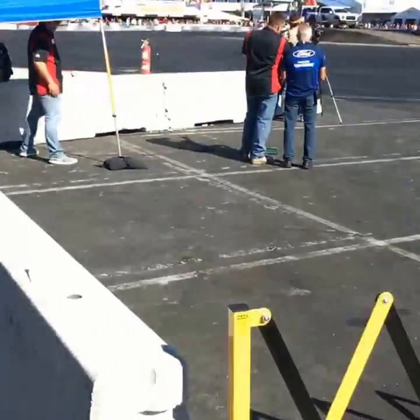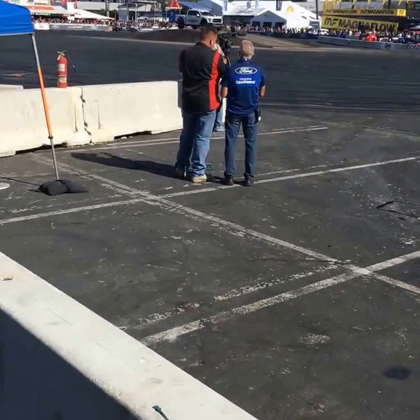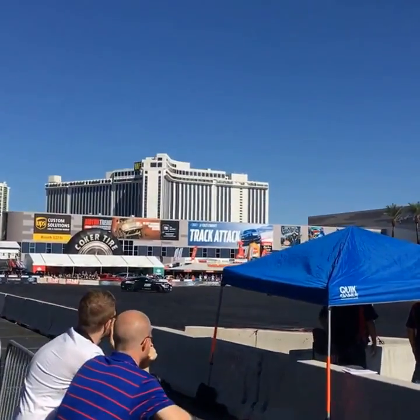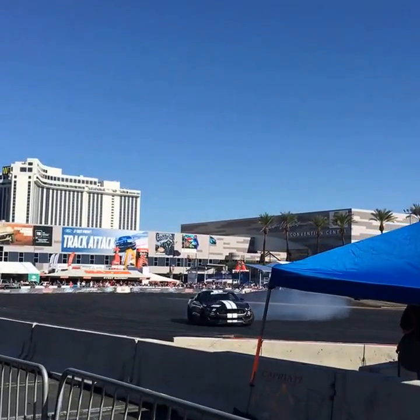Hey Facebook Live, bringing you some more footage here real quick — some more drifting. I'm going to show you guys some cool stuff, like the Monster booth and some other things. Not sure if you can hear me over the drifting cars, but that's the highlight anyway.